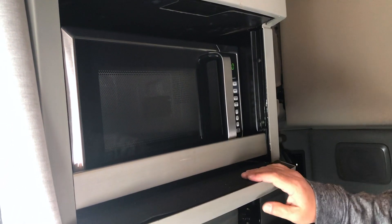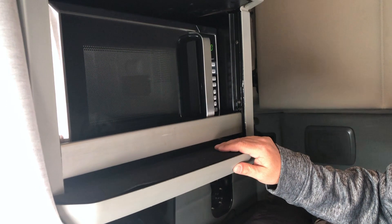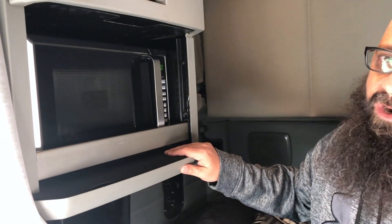Got my microwave — a little bit bigger microwave than a lot of people get. You have to have a bigger inverter for that.